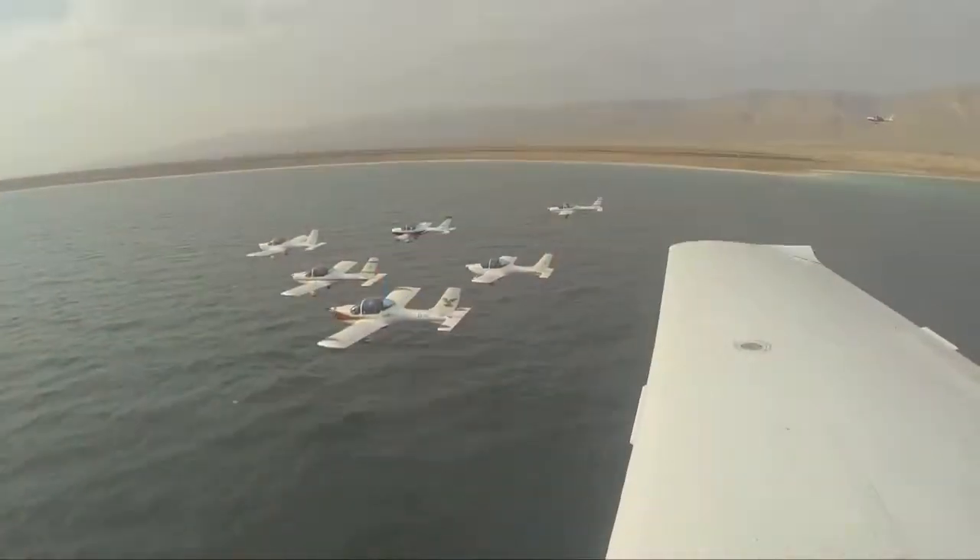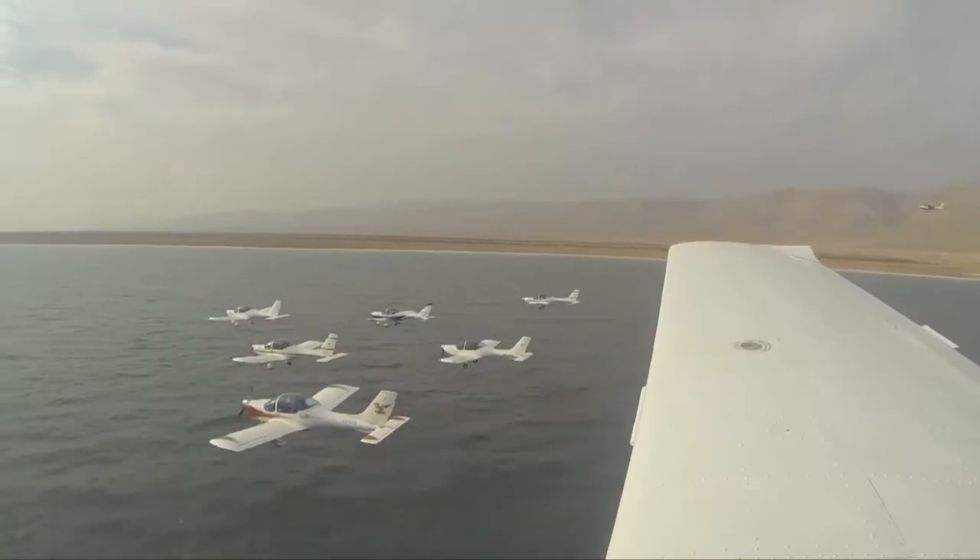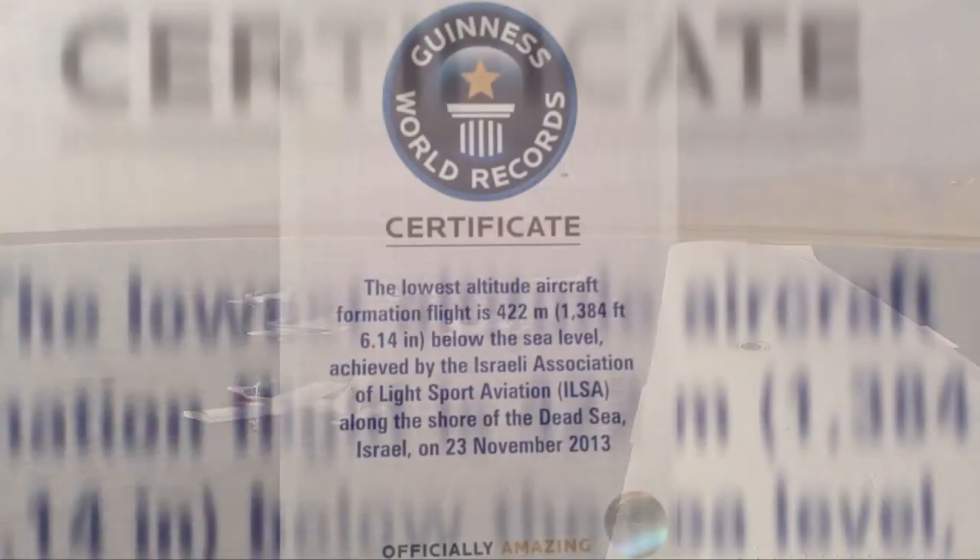When I first started to plan the Guinness World Record, I knew it's going to be a challenging flight. Flying in six planes close formation at altitudes less than 10 feet above the water — it's a serious exercise.